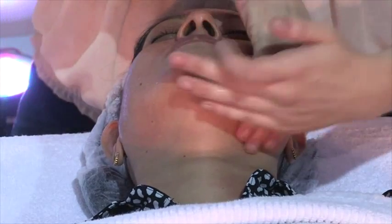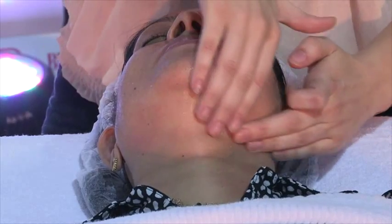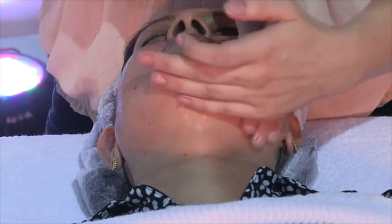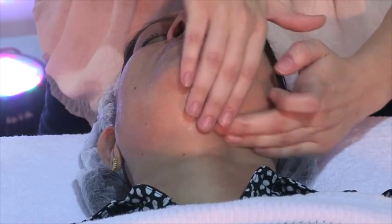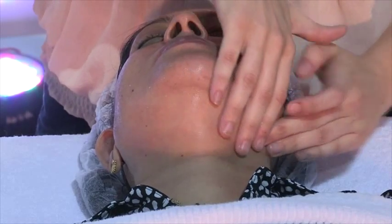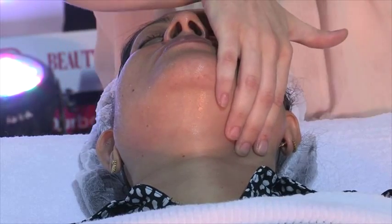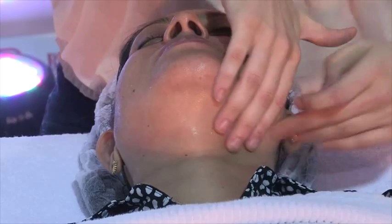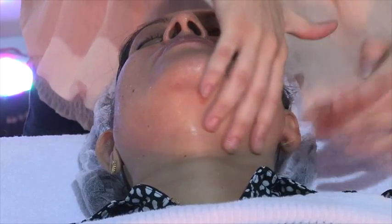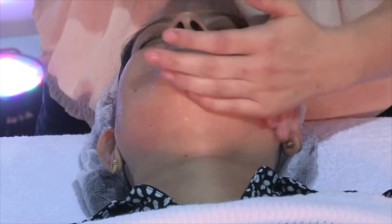Of course today I am doing it in fast motion — normally with a client I will take more time. Some clients are swollen in certain areas of the face so we have to be careful where to do more draining. Some clients require more toning, some require both. Today is just a demonstration to show what kind of result I can get, but the more you specialize the massage for your client, the more amazing the results will be.